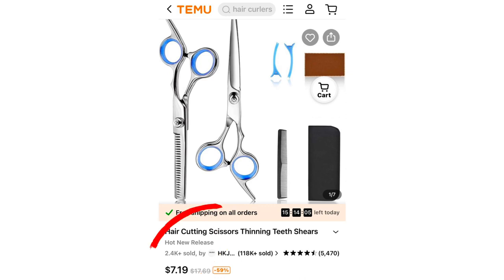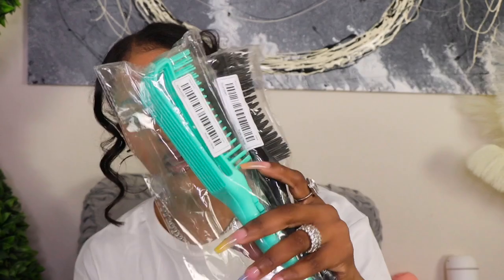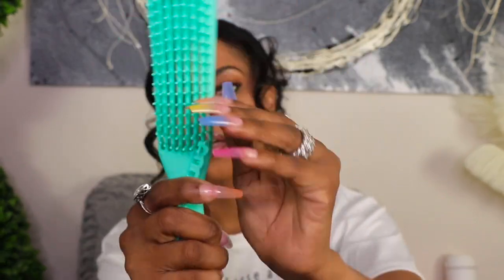I got this stainless steel scissors set — some shears, a couple of clips, a cleaning tool, and a comb. I also got a couple of detangling brushes, one in cyan and one in black. I love these for my hair and my kids' hair — they both have extremely curly hair. These detangling brushes are literally my favorite type of brush, and I typically pay like $5 for those brushes.